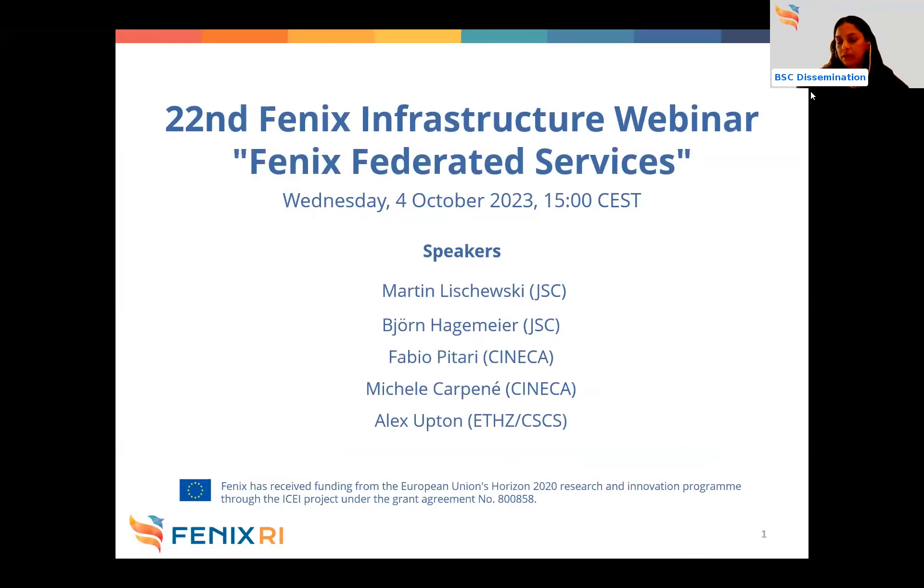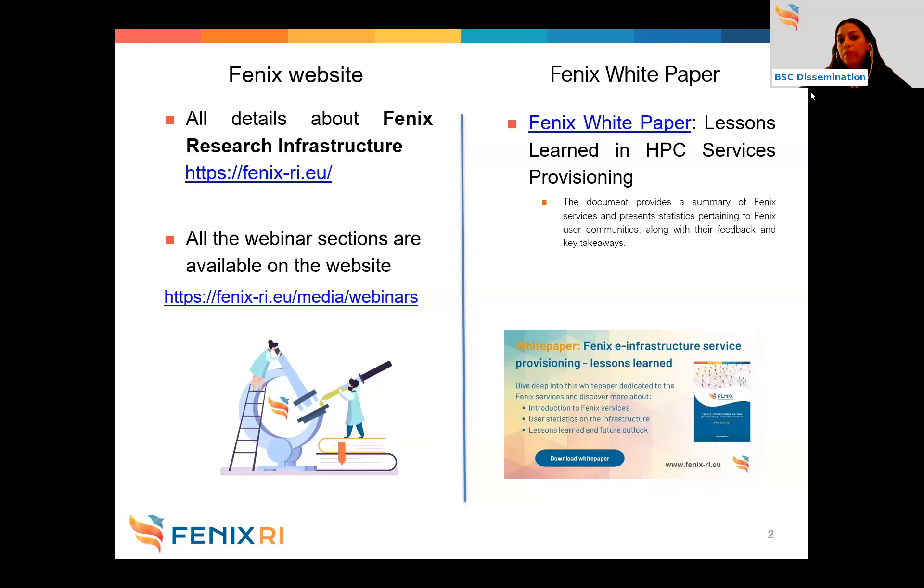The webinar will be recorded. If you want to know more information about Fenix, you can access the Fenix website, where all other webinar sessions are available. The Fenix White Paper, launched in the first semester of this year, can also be found there, with all lessons learned in HPC service provision. At the end of this session, we will have a Q&A where you can use the Q&A option to make your questions.